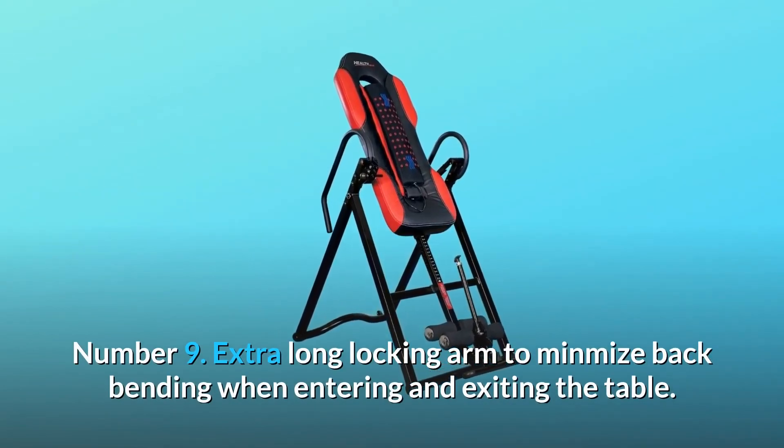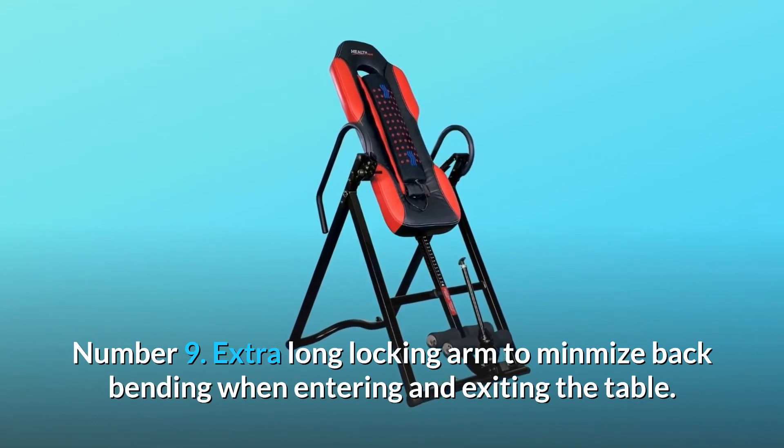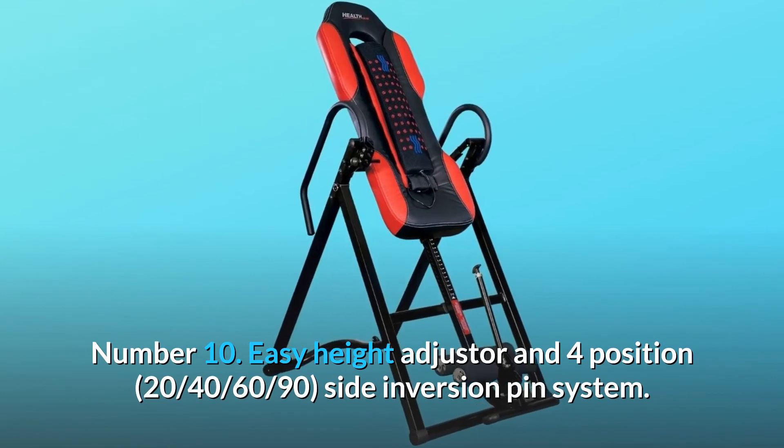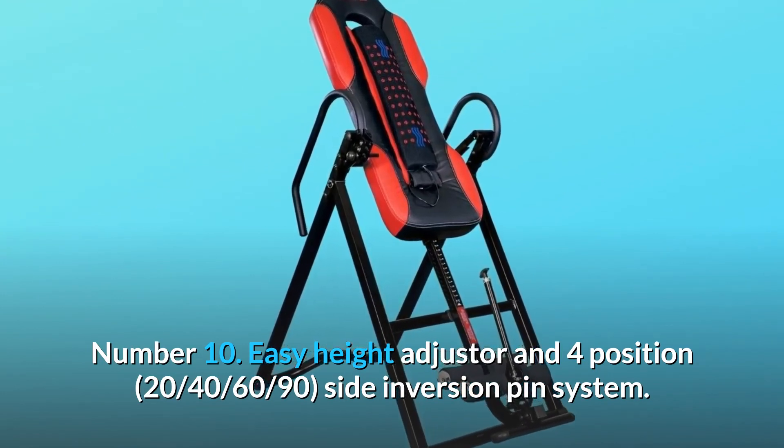Number 9: Extra-long locking arm to minimize back bending when entering and exiting the table. Number 10: Easy height adjuster and 4-position 20/40 and 60/90 degree side inversion pin system.